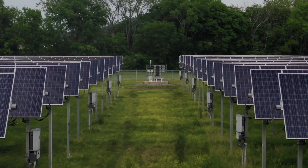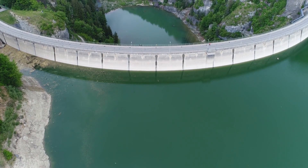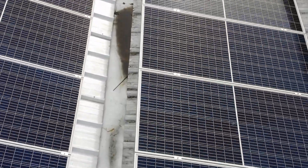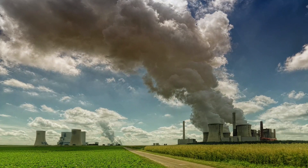Green energy refers to renewable energy sources that have a low environmental impact. The most common sources of green energy are solar, wind, hydro, and geothermal.